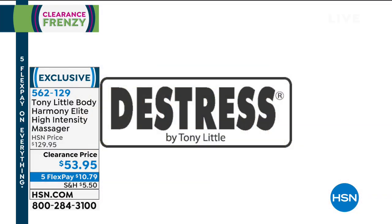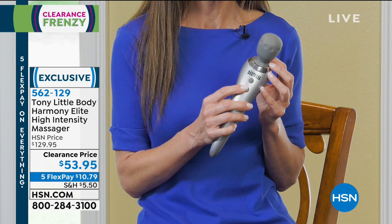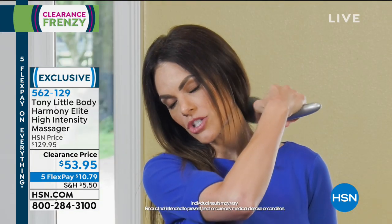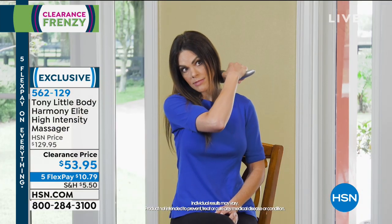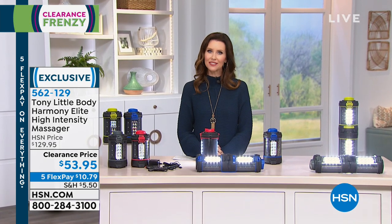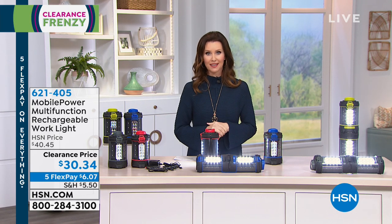I absolutely love my De-Stress Harmony Massager because I travel so much — I'm on the road all the time, my muscles are always aching. It's cordless with an internal rechargeable battery, ergonomically easy to handle. I have a sore neck, and this is just so perfect. I travel alone a lot and don't have anyone to massage me — this works beautifully and feels so good. You owe it to yourself to feel great. At the end of the day, $53 is a small price to pay for your comfort and relaxation. Split it into five interest-free payments. Order on hsn.com or download the HSN app.